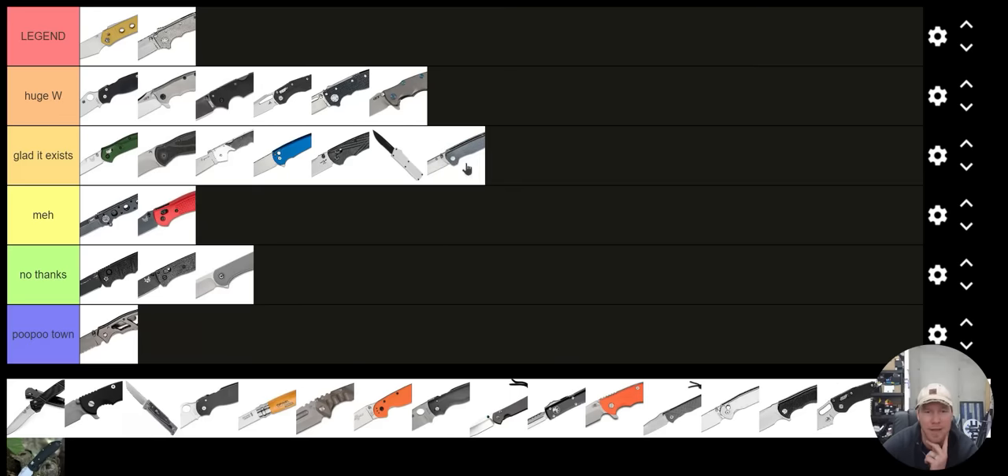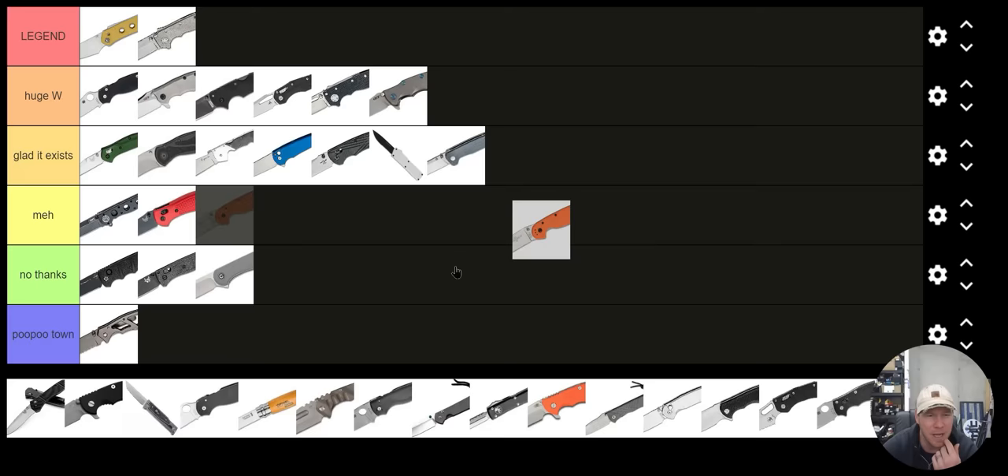QSP Penguin — Glad It Exists. Budget knife, arguably one of the best budget knives out there for the money — it's like $32. Ontario Rat 1 and 2 — it's okay, it's alright. If you like it, there's nothing wrong with that.